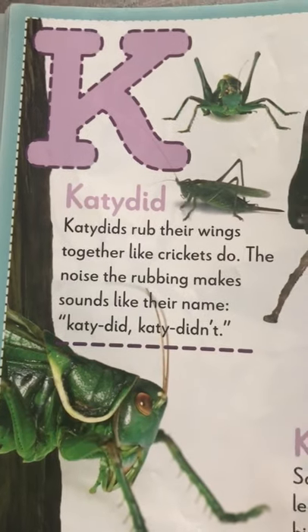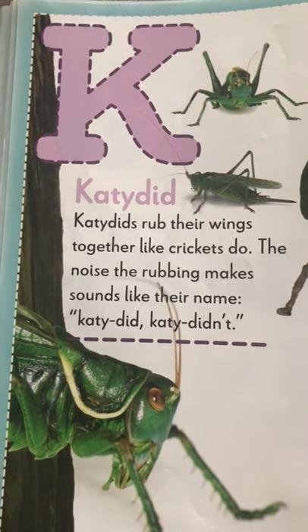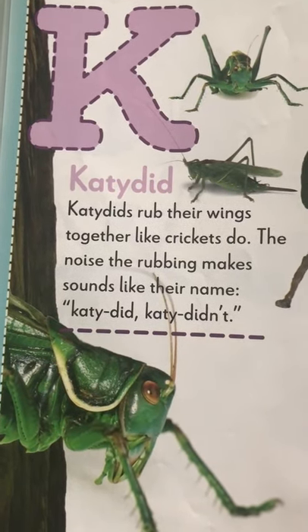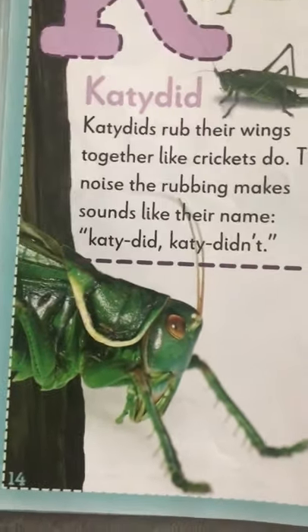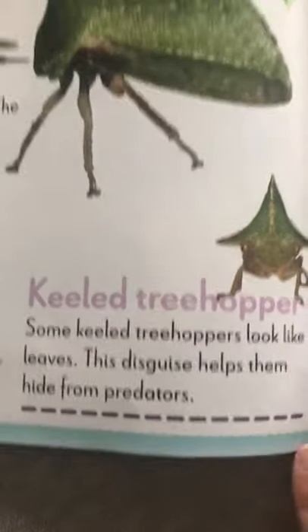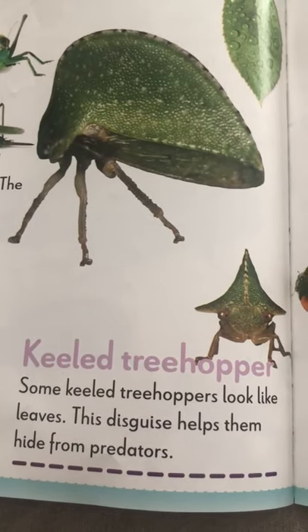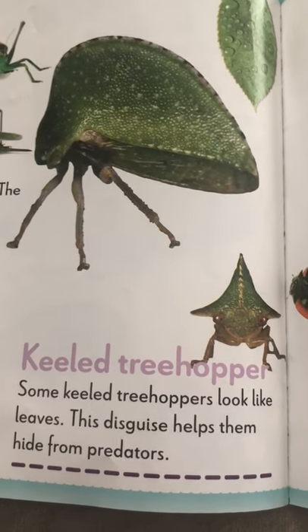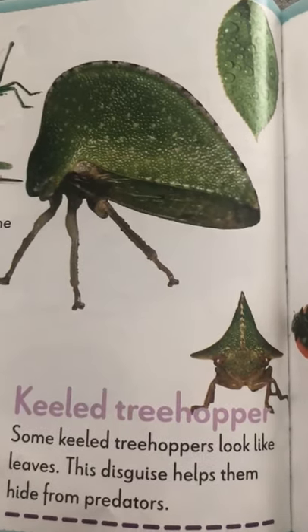My letter K — katydids. Katydids rub their wings together like crickets do. Their noise sounds like their name: katydid, katydid. They kind of look like grasshoppers too. Keeled tree hoppers — oh my goodness, what do those look like? Yeah, they look like leaves. That's how they hide or disguise themselves from the animals that are going to eat them.